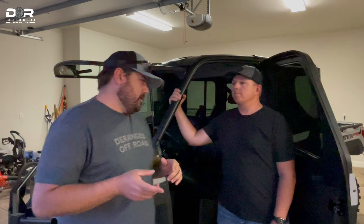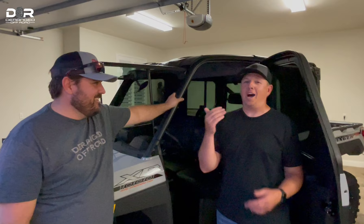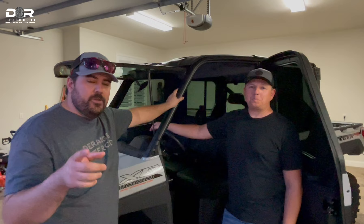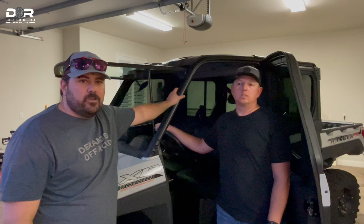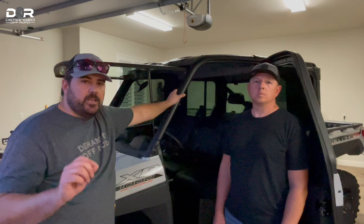That's it for the Ranger walk-around. The biggest thing here is giving you first initial impressions. Dustin will use it a lot more through the summer and we'll do more reviews as we add things to it. If you have any questions, leave them in the comments below. Also check out the Rocky Mountain affiliate link in the description — you can buy accessories, service kits, and more for the Ranger and tons of other machines.